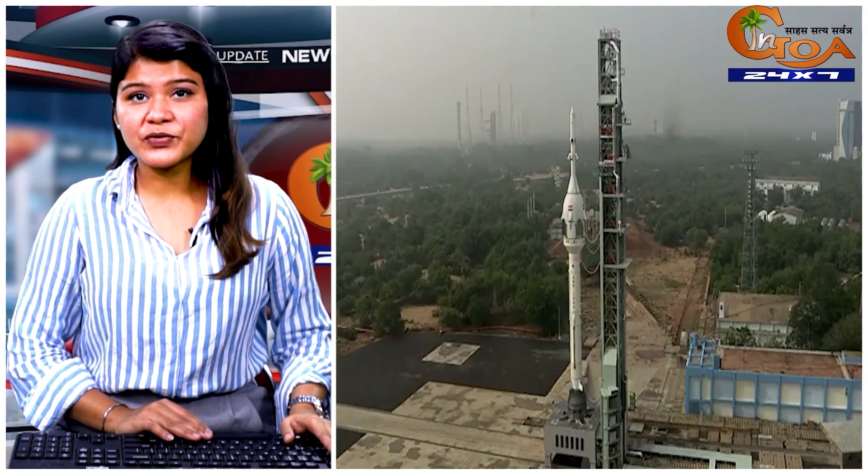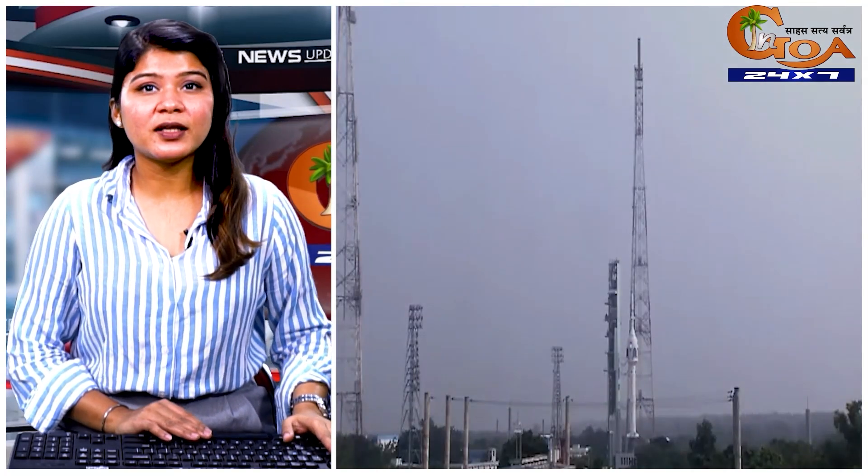ISRO's unmanned test flight for its first human spaceflight mission, Gaganyaan, today lifted off from Sriharikota — the first landmark in India's ambitious space mission.